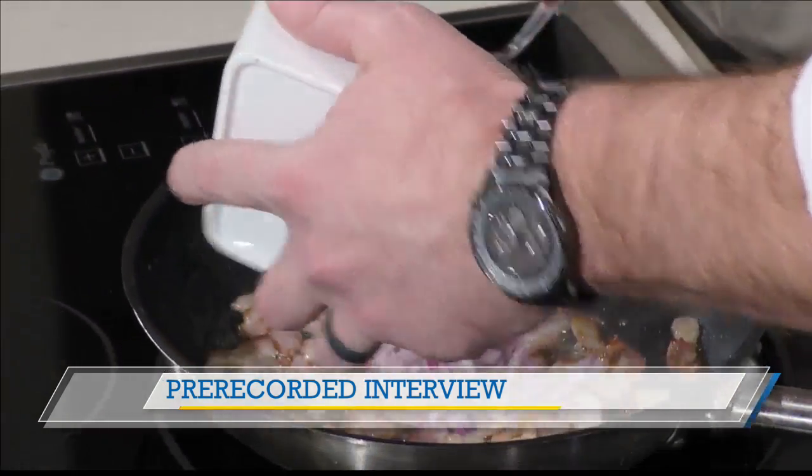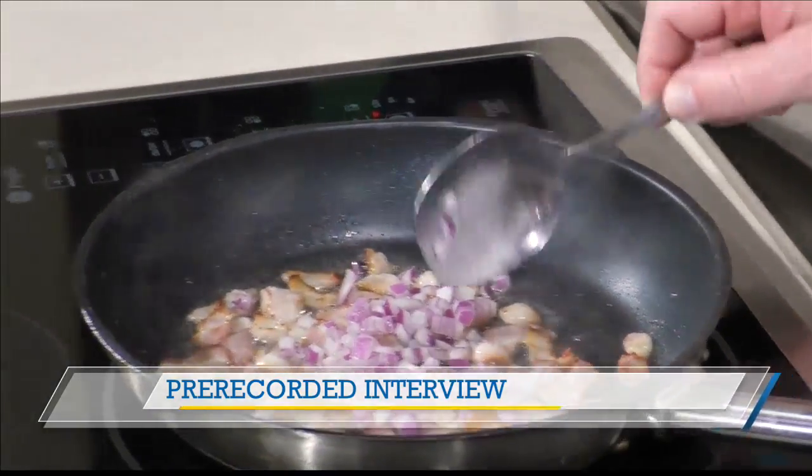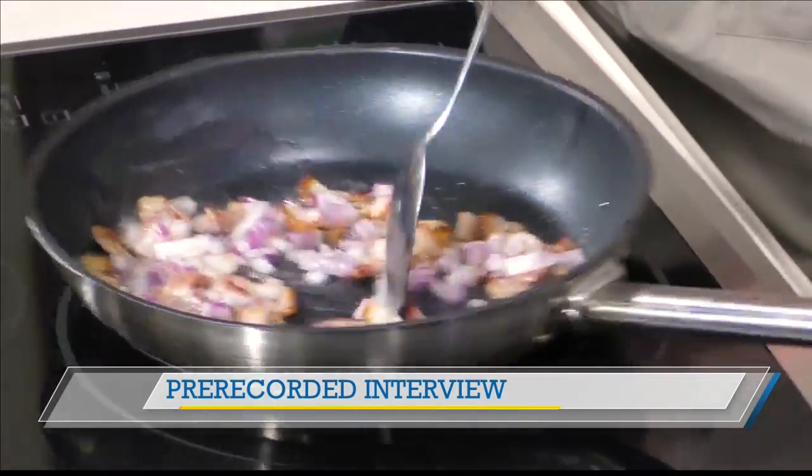Now that we're getting the bacon rendered out, we'll go ahead and put the onions in and get those sautéed. Red onions — I like red onions. I do too. You can use white, Spanish, or Vidalia. I just prefer red onions on this dish. They've got a kick, great flavor, and great color for the dish as well.